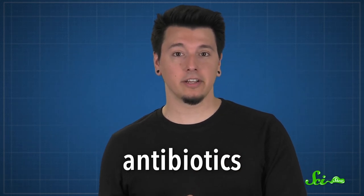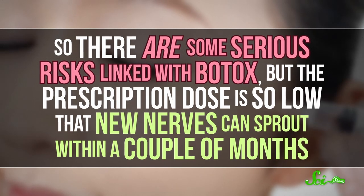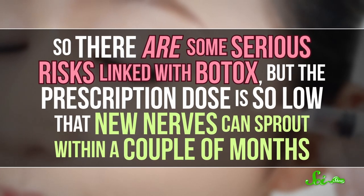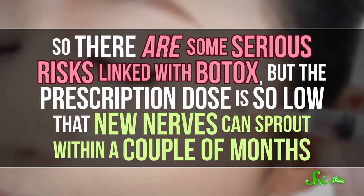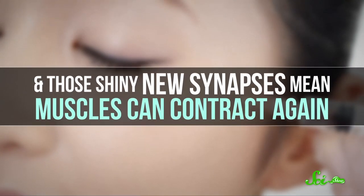Typically, treatment includes hospitalization, with antibiotics to kill the bacteria and an antitoxin to take care of the botulinum toxin. There are some serious risks linked with Botox, but the prescription dose is so low that new nerves can sprout within a couple months, and those shiny new synapses mean muscles can contract again.